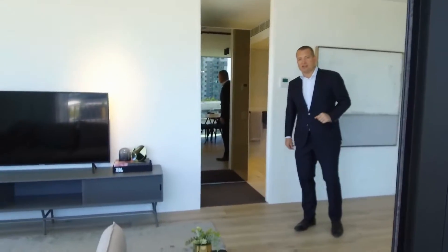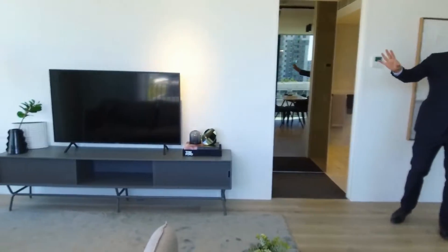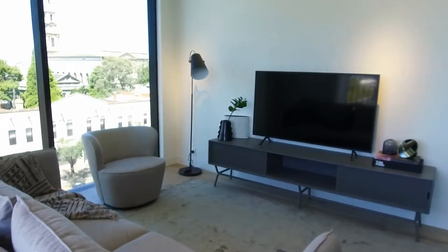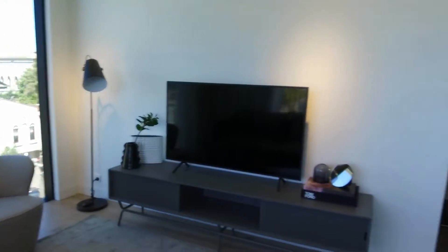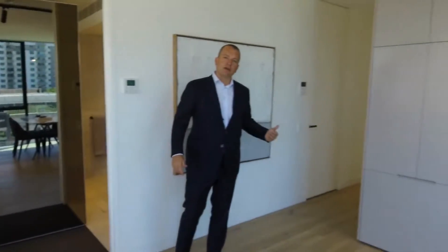It's a really smart layout, this property. You've got a nice zoned area for your couch and TV, magnificent views all around, and then a lovely kitchen and dining area as well.